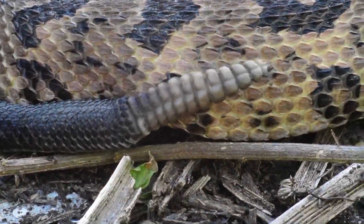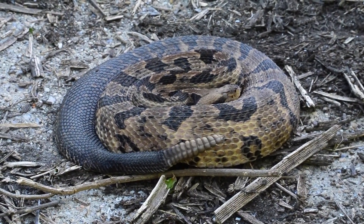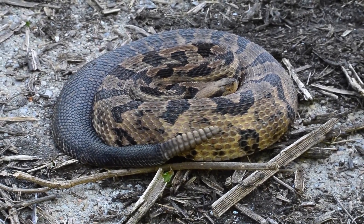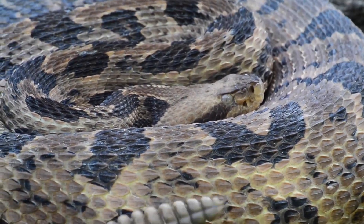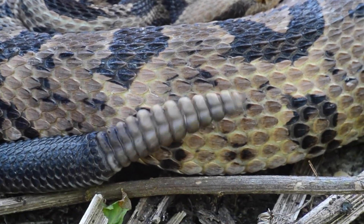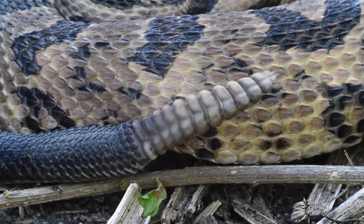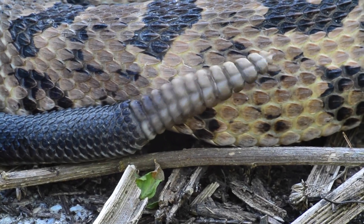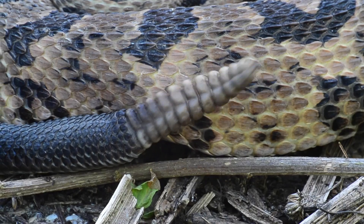This is generally a mild-tempered rattlesnake that will usually attempt to escape if disturbed. Some canebrakes lie quietly coiled when first discovered; however, if provoked, they may remain coiled and shake their tails, producing a loud buzzing rattle sound. Nonetheless, these snakes are not aggressive and striking is only used in a defensive manner as a last resort.